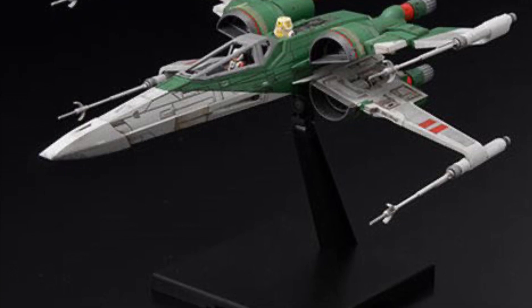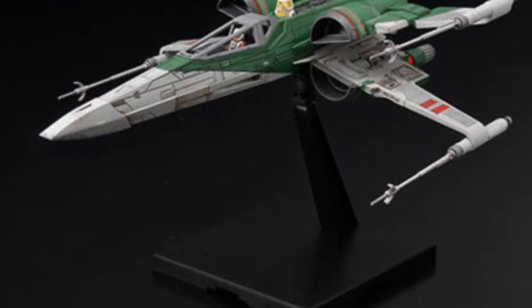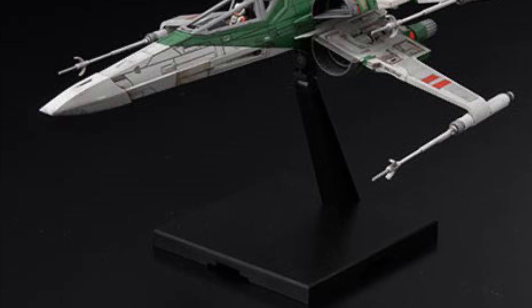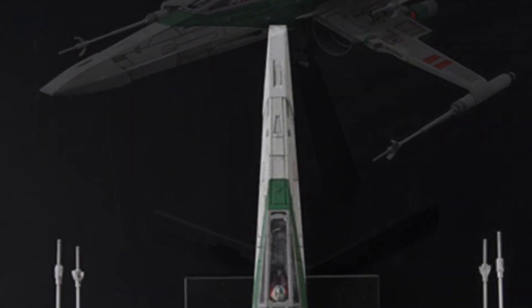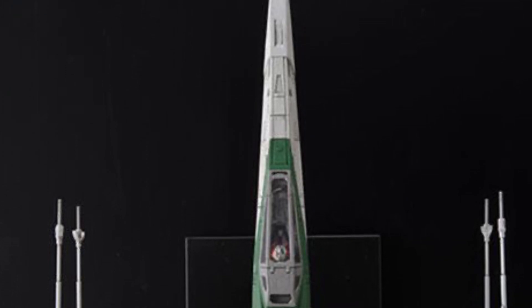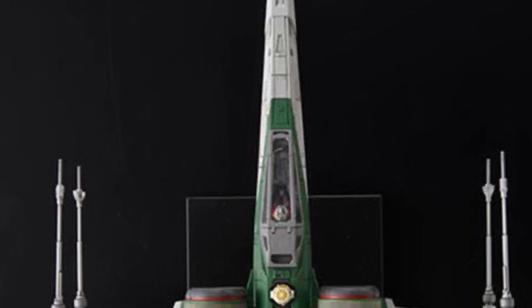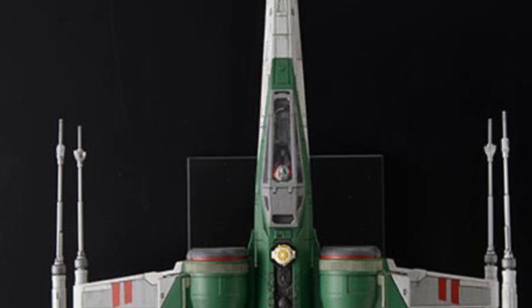Now, the scale: 1 over 72. I am terrible at doing conversions, but I did look. It's probably like 22 to 25 millimeters, maybe a little bit longer in length. Drop a comment below — you carpenters, mathematicians, engineers — what is the length of this thing? Let's go with inches. I would say it's probably around 2.5 to 3 inches.